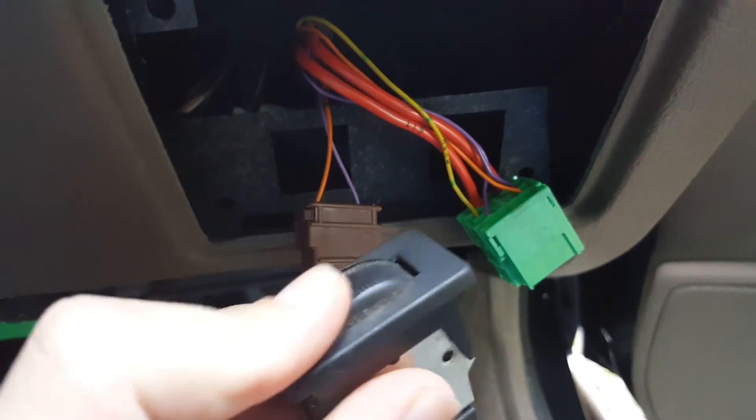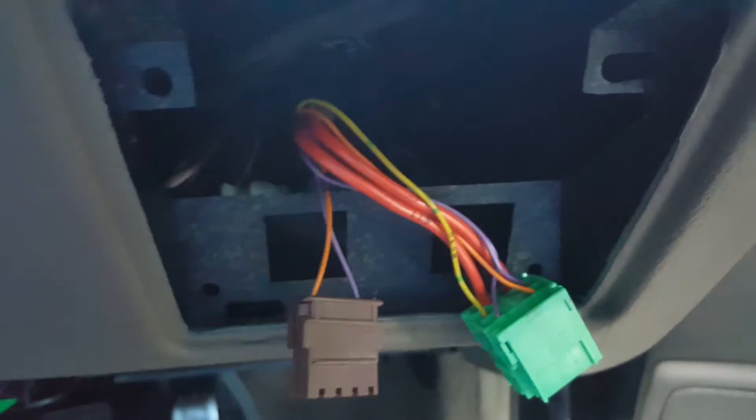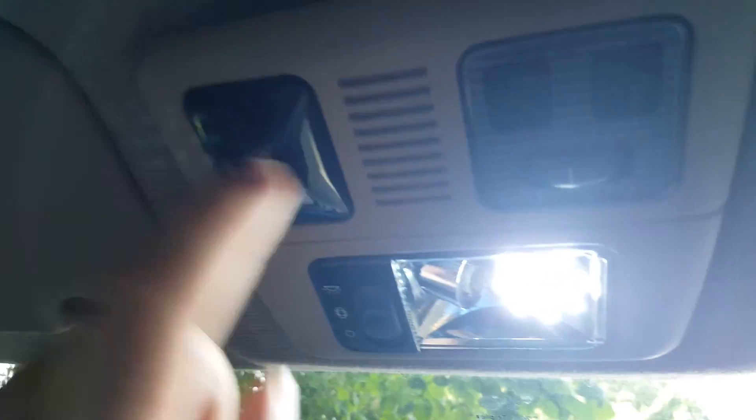Other cars have one of those little dimmer switchy things, and basically this car has the wires for it but they didn't give you the dimmer switch. One mod I forgot about, which I spent ages on — this is why this is broken, and I'd like to say I broke it because I did. I had to put a screw in to hold this up because I broke all the clips off.